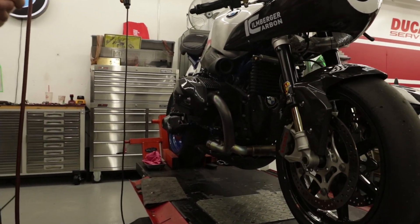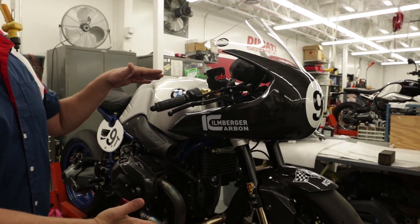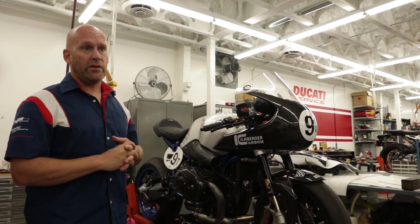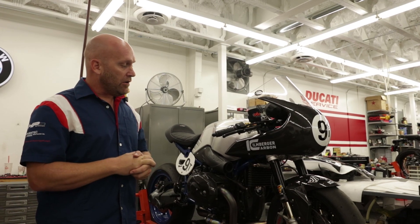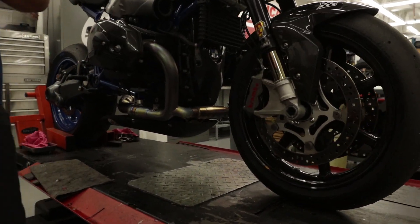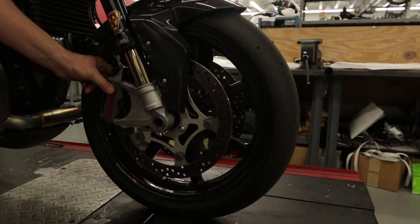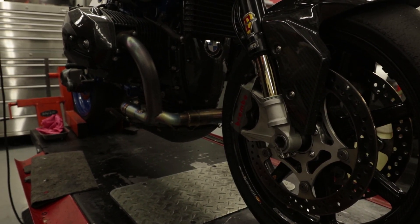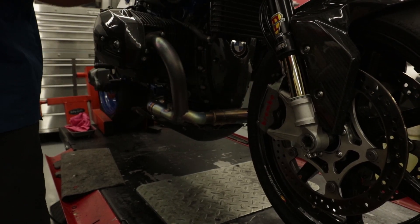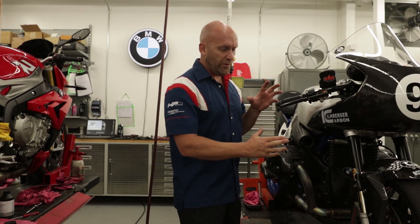Our Ohlins road and track forks use the standard R9T fork tubes, which accept a 30mm cartridge you can drop right in. This is actually the same fork tube as the BMW S1000RR. Drop in the 30mm cartridges for a very progressive front end feel, especially under braking. We also fitted HP4 calipers from model year 2013-2014 BMW HP4 — they bolt right up to the fork bottoms, which are the same as the S1000RR, and they actually help dissipate heat instead of retaining it and running it up through the brake lines to the master cylinder.